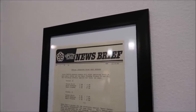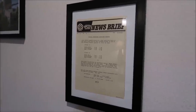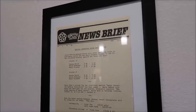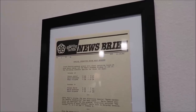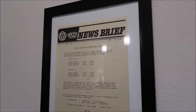This is day 16 of when Epcot opened, and it has cool stuff like the times that things are happening. Future World is open 8 a.m. to 6 p.m., World Showcase 8 a.m. to 3 p.m., Magic Kingdom — because at that time, only Epcot and Magic Kingdom were open. That's really awesome stuff.